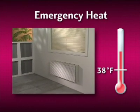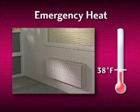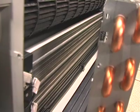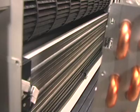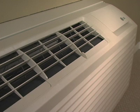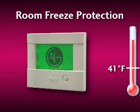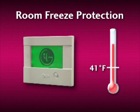The emergency heat function of LG's PTAC senses when the outdoor air temperature drops below 38 degrees Fahrenheit and automatically activates its ceramic electric heater, ensuring guests get comfortable quickly. Whether the unit is on or off, the room freeze protection feature constantly monitors the indoor air temperature and will activate automatically to ensure the temperature never drops below 41 degrees Fahrenheit.